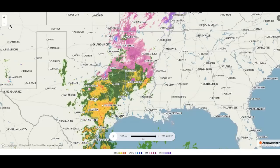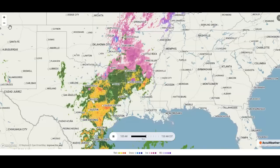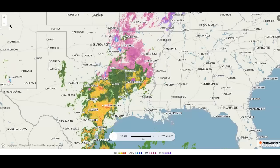But Little Rock, Pine Bluff, Greenville Mississippi, Texarkana, Paris Texas, Fort Smith, Fayetteville — it's still cold where you're at. You're getting ice and a mixture of snow at this point.